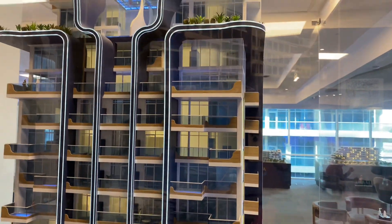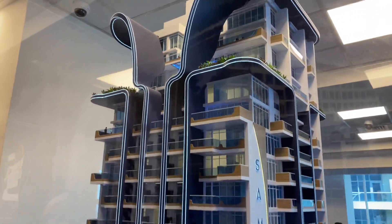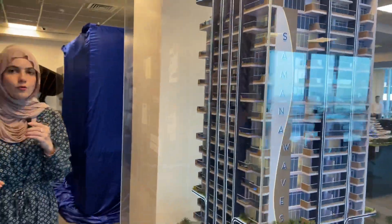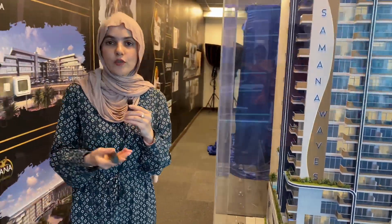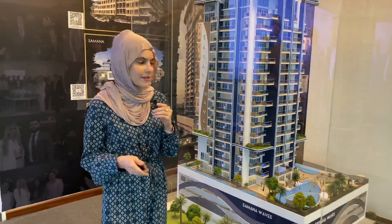As you can see, this project comes with private swimming pools, which makes it a perfect investment opportunity for holidays or for holiday home companies. This way you can get a higher investment ROI on a yearly basis.